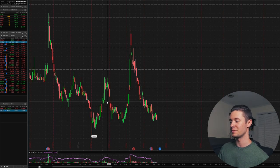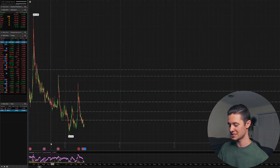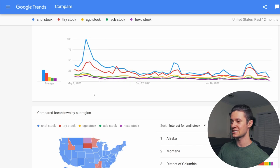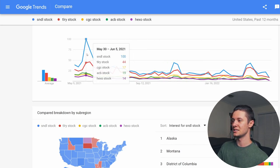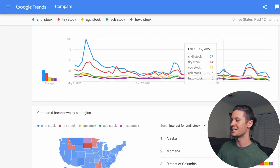Now, you guys would probably be wondering, well, why Sundial? What makes Sundial better than any of those other cannabis stocks? Obviously, I have holdings in other cannabis stocks — I'm holding a little bit of very many cannabis stocks — but Sundial is my favorite for a couple of reasons. One, look at this chart I'm going to show you right here. It's not a stock chart — it's actually Google Trends, and this is tracking five different cannabis stocks: Sundial, Tilray, Canopy Growth, Aurora Cannabis, and Hexo. You can see Sundial is the blue line right here. This is tracking user interest over the past 12 months, and you can see Sundial is pretty much always the most popular cannabis stock out there.